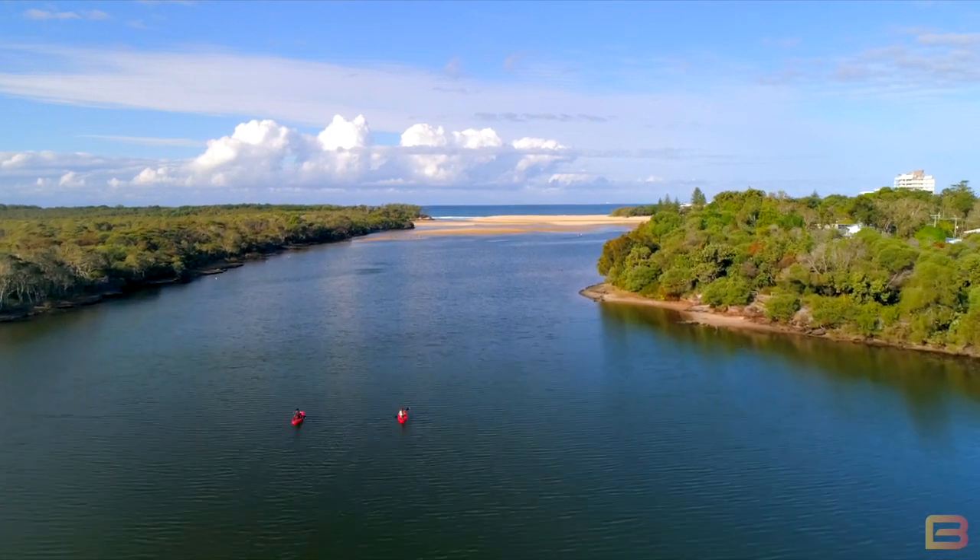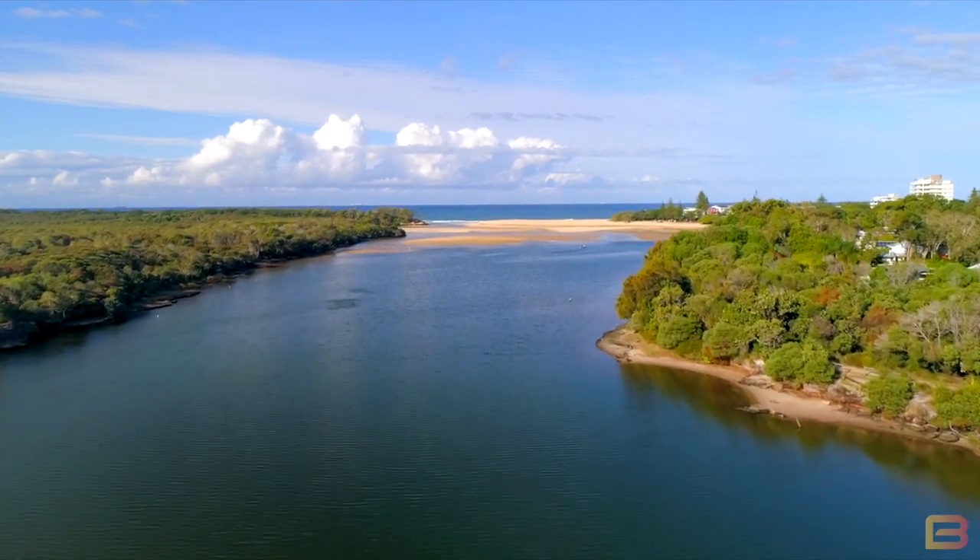Hi, I'm Matt Glynn from Code Property Group. We are down here at the beautiful shorelines of Karamundi Lake, which is walking distance to my latest offering at 19 Paringa Street at Watala. Let's go take a look.